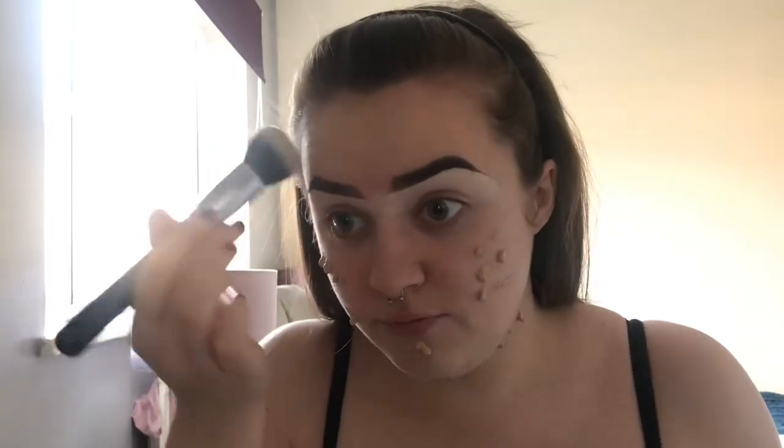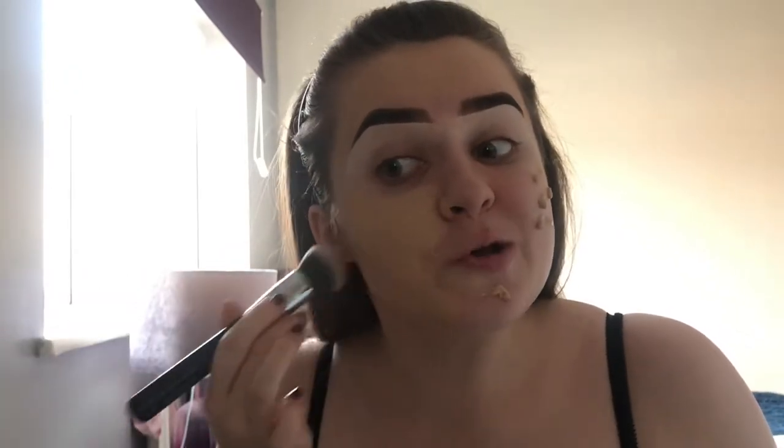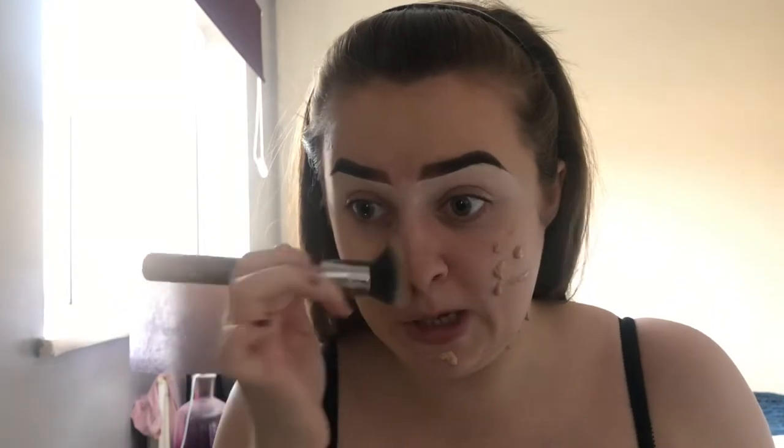The reason I decided to use this foundation today is because I used it before in a first impressions video — I'm not sure if that video will go up before or after this one — and I really, really liked it. I felt like it was going to be a really good everyday foundation for me but I haven't had a chance to properly test it since, so I'm going to try and properly test it out today since six hours is quite a long time. If you want to know my opinion on this foundation, let me know — I could do a full review on it.